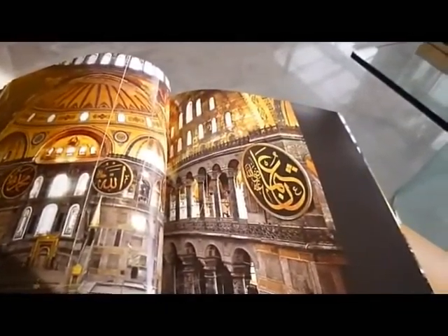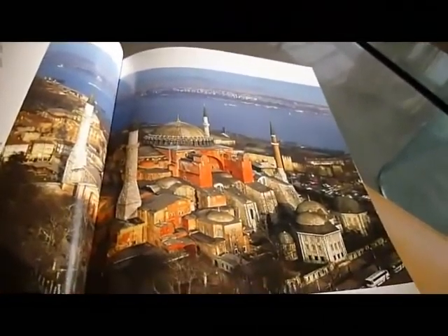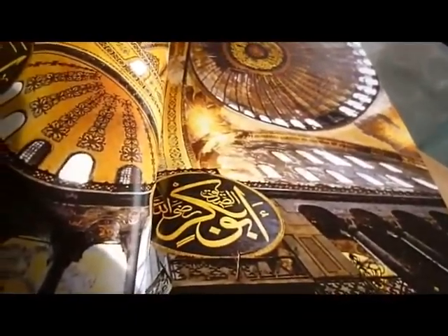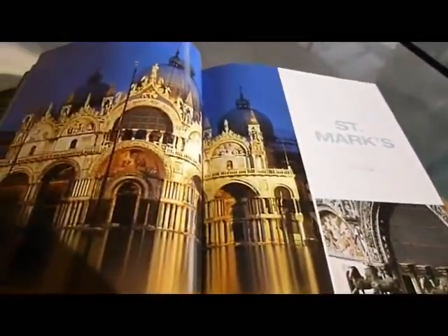This is the Hagia Sophia here in Istanbul. I know because I've been there and it's absolutely stunning. The centre images from the Great Dome, South Gallery, where Christ is depicted.